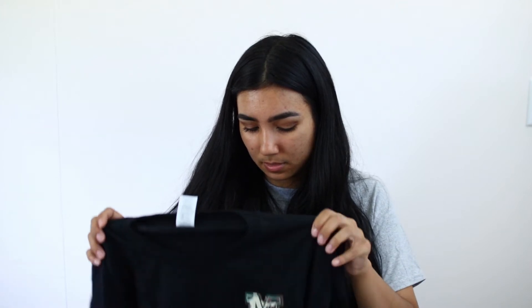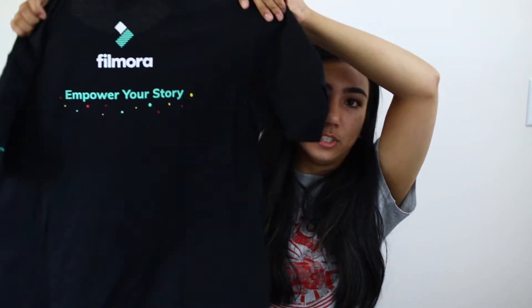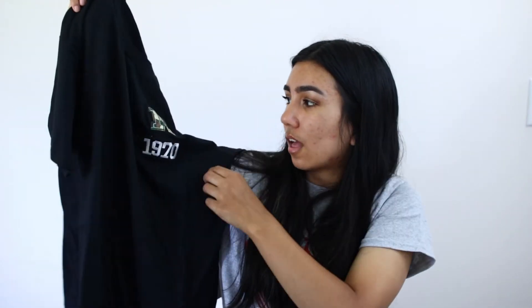Filmora let you design t-shirts with patches, so they have their brand logo on the back, and the patches were not that cool. The only cool ones I could find were this M, like a camouflage M, and then numbers 1970.